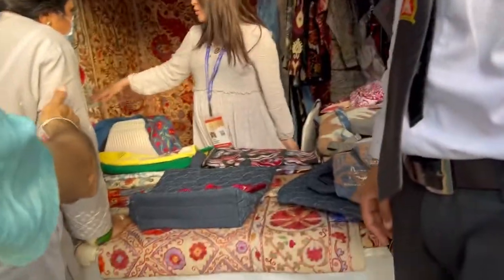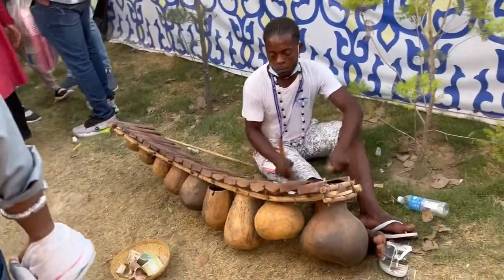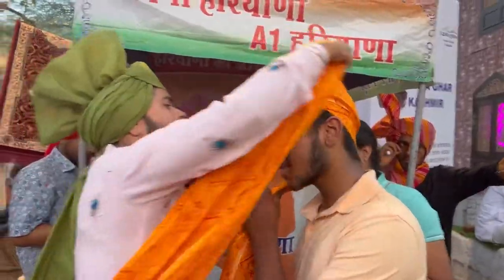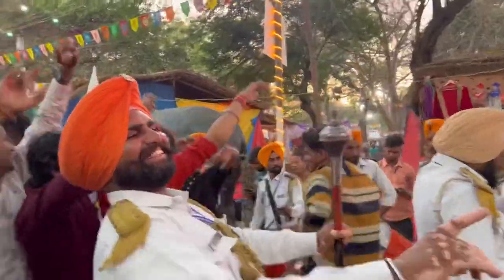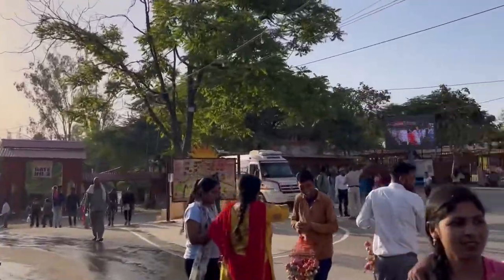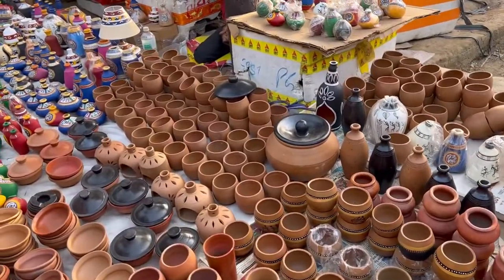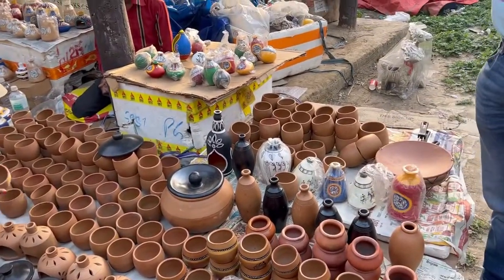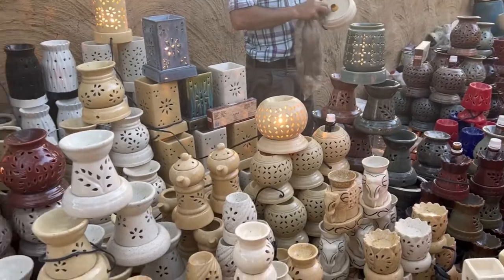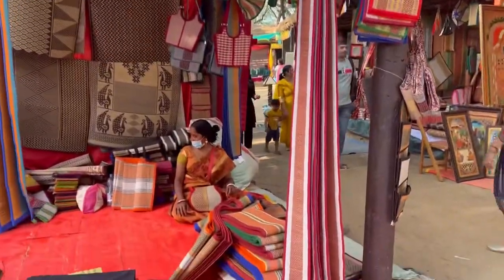Hello guys, welcome or welcome back to my channel. I'm back with another vlog, and this vlog is very exciting because Surajkund is an international craft mela where people come from different cities across India. It is theme-based — for example, this time the theme was Jammu and Kashmir, so Jammu and Kashmir had a proper setup. International countries also participated, like Turkey.